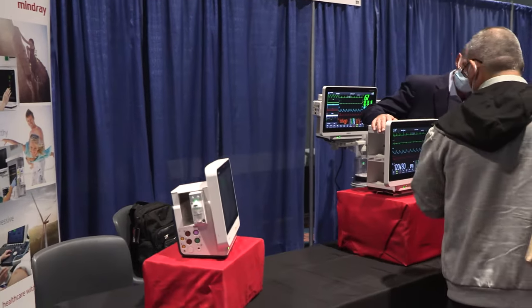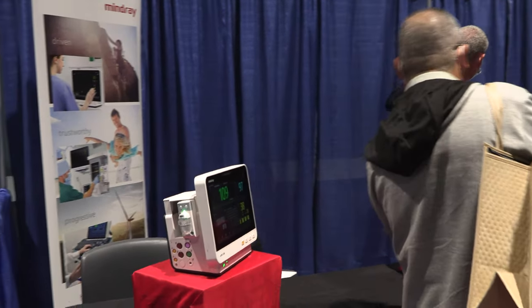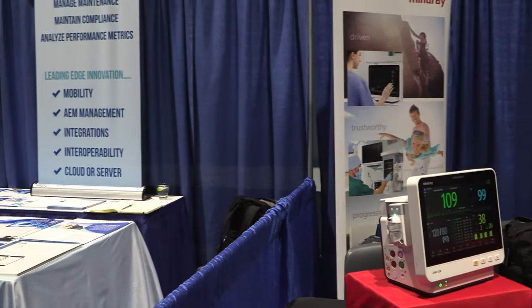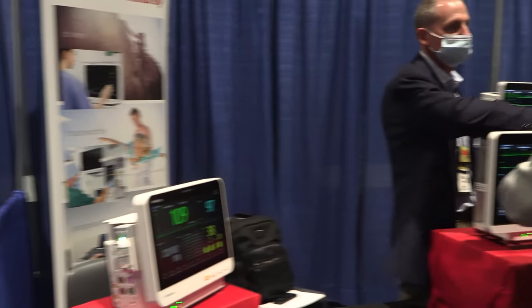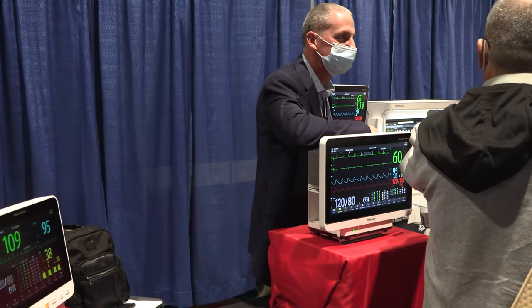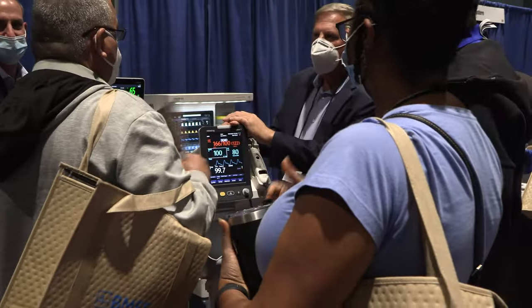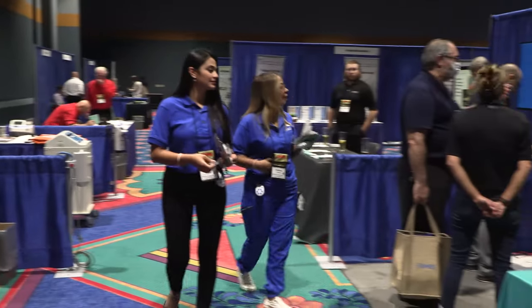Mindray — here is a company and some products I have almost never seen in the field because I've usually been at Phillips or GE type hospitals. But Mindray has some interesting things — oh, look at that little vital signs monitor right there. Maybe I'll be able to do a video on it sometime soon.